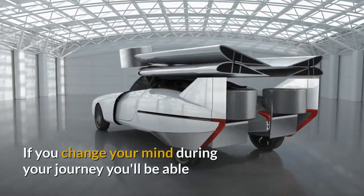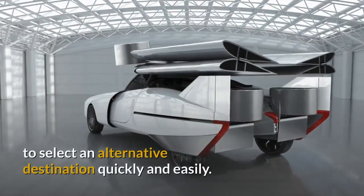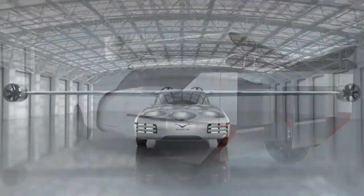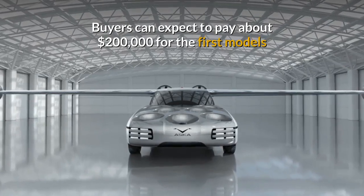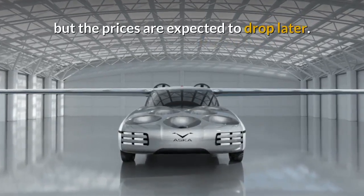If you change your mind during your journey, you'll be able to select an alternative destination quickly and easily. Buyers can expect to pay about $200,000 for the first models, but prices are expected to drop later.